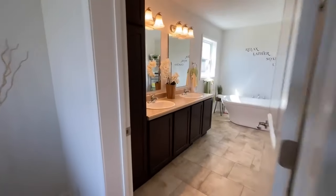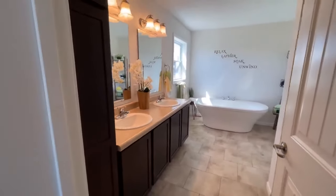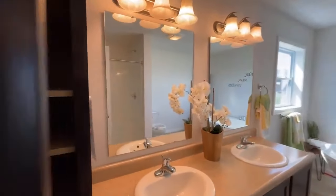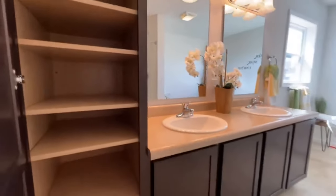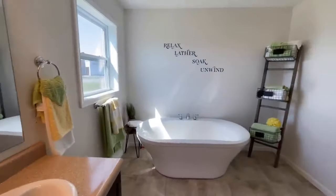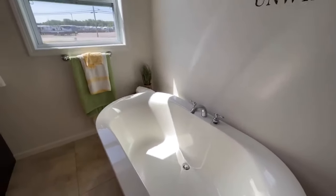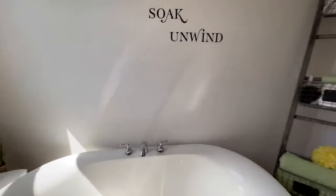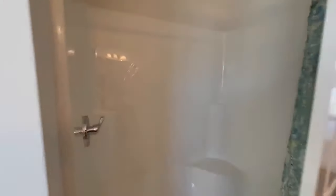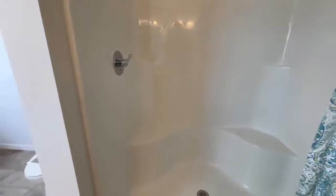Off of that you come into your en suite. It's got the tub. You have a double vanity right here with your vanity lights and a linen cabinet. Just a nice soaking tub right here. And then back behind us you do have your toilet and then your shower with a shower head and a couple benches on either side, or foot rests.